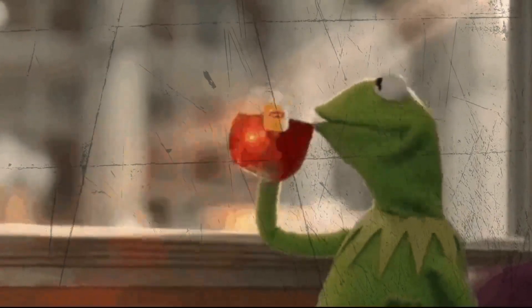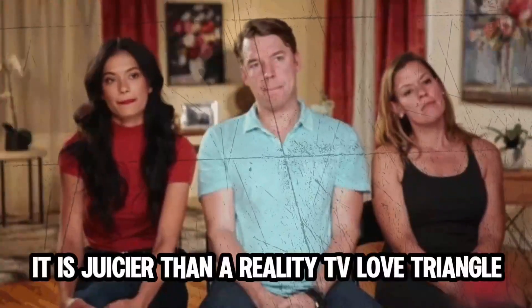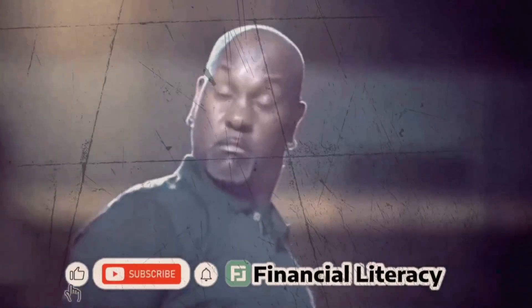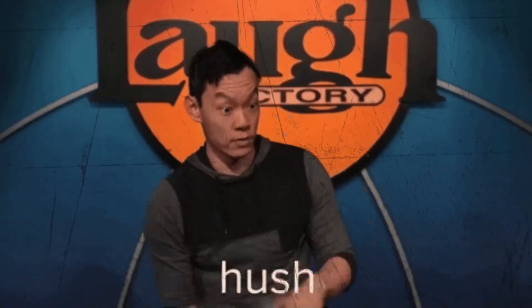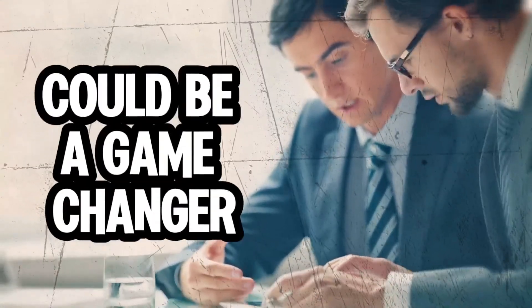Today we are diving into the world of bitcoin scalping. We have a trading indicator that claims to have an 80% accuracy rate. Like any good investigation, we're not just taking it at face value — we're going to put it to the test. If you've ever wondered if there's a secret sauce to those big crypto gains, you might want to stick around because what we're about to explore could be a game changer.